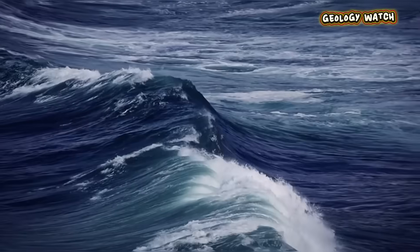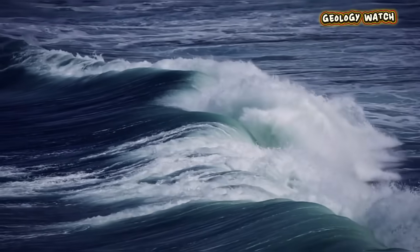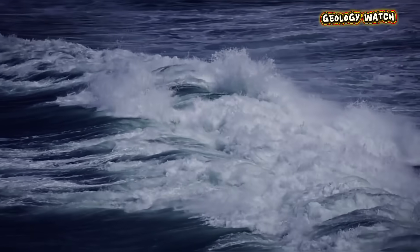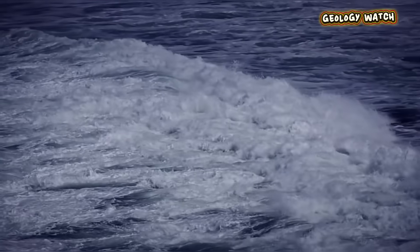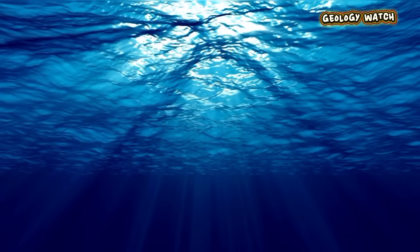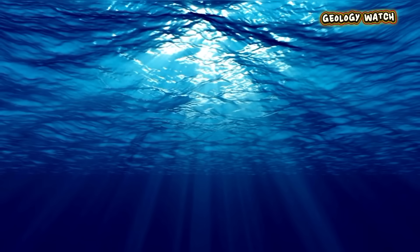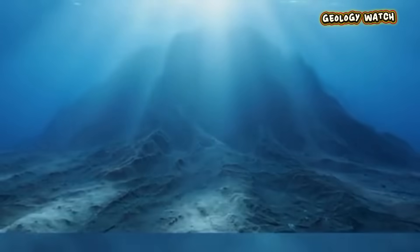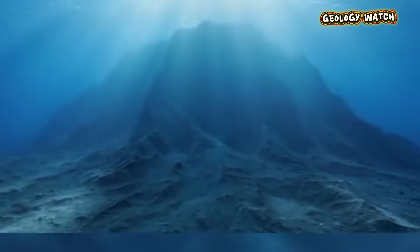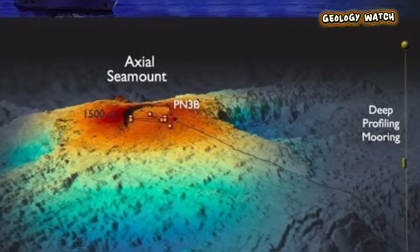What that live data has revealed is a remarkably consistent and terrifying pattern. The volcano follows a predictable cycle of breathing. After an eruption, as the magma chamber empties, the floor of the volcano's caldera deflates or sinks. After the 2015 eruption, the seafloor dropped by over two meters. Then, for years, the volcano steadily inhales — the magma chamber slowly refills from the mantle, and the seafloor begins to swell, rising centimeter by centimeter. The high-precision pressure sensors measure this vertical deformation with astonishing accuracy. This steady inflation is the clock, counting down to the next eruption.